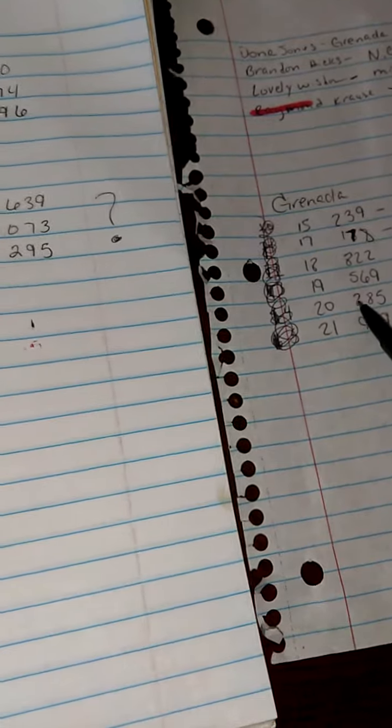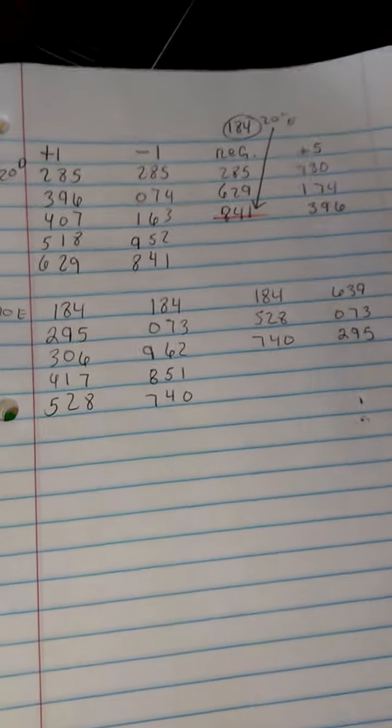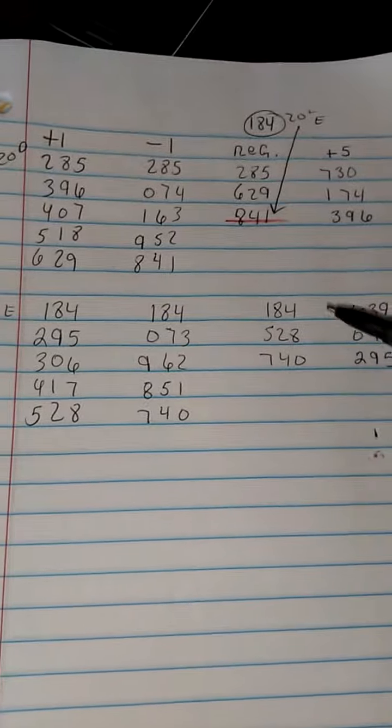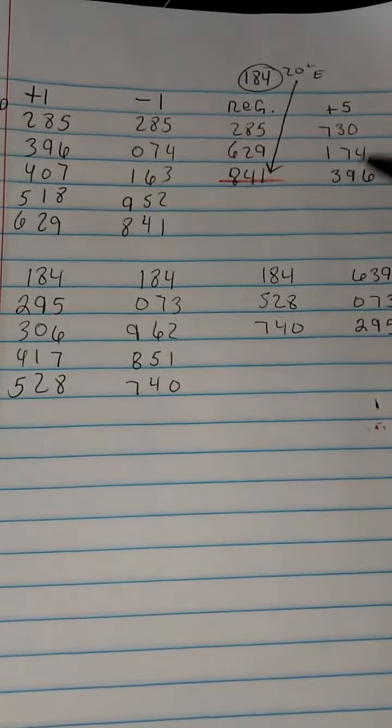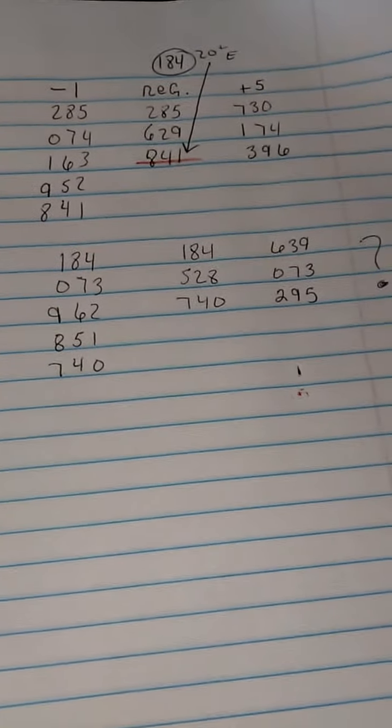On to the 20th day — 285 came out. We're going to work the 285. Again, we have the plus one, we have the minus one, we have our regular, and we have our plus five. A lot of times you guys will see a lot of even numbers or odd numbers here. Don't worry about that because those numbers will still come out. If you don't see a hit in the workout, still play those numbers because those numbers are going to continue to come out.